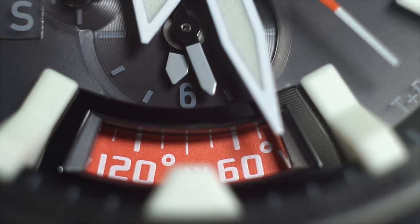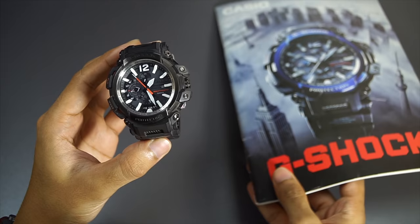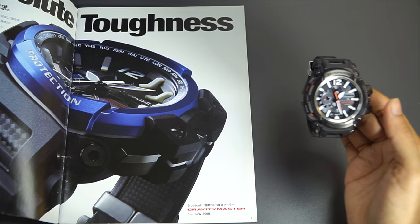What makes this G-Shock watch so expensive yet so good? To explain it I'm going to need a magazine — I cannot explain it just like that, it is so complex. This magazine is available for free; you could pick it up from the G-Shock official store in Japan off the shelf. This is the GPW magazine, or catalog I should say.